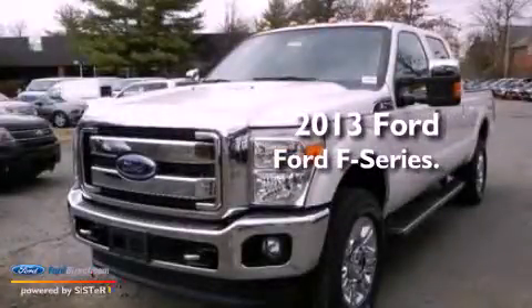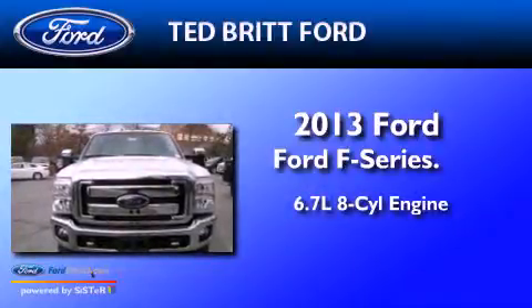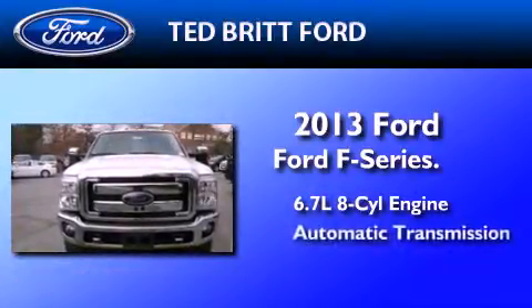This is a brand new 2013 Ford F-Series. It has a 6.7-liter eight-cylinder engine and an automatic transmission.